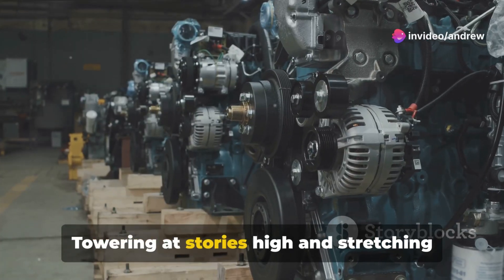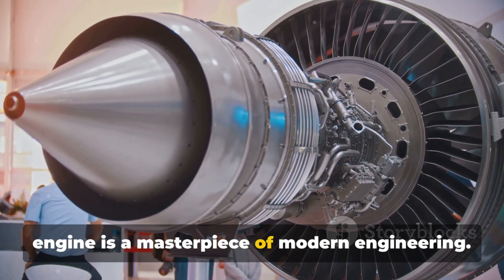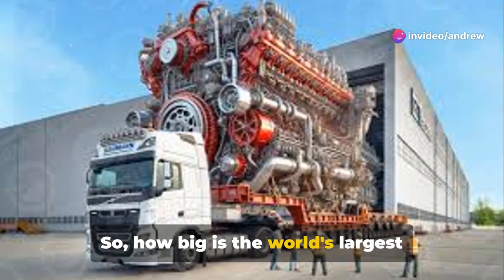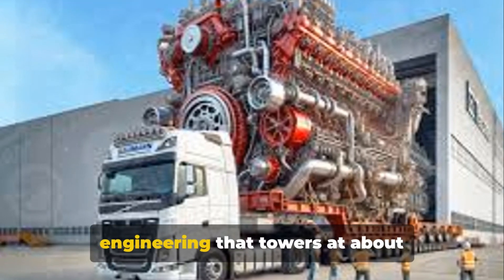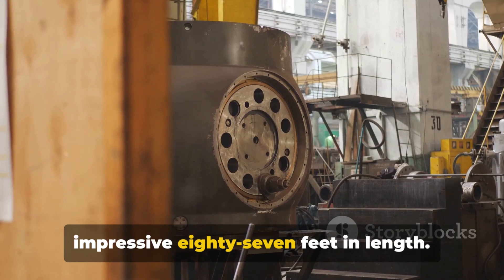Towering at stories high and stretching longer than a basketball court, this engine is a masterpiece of modern engineering — and it's record-breaking. Imagine standing next to the Wärtsilä Sulzer RTA-96C, a marvel of engineering that towers at about 44 feet high and stretches an impressive 87 feet in length.